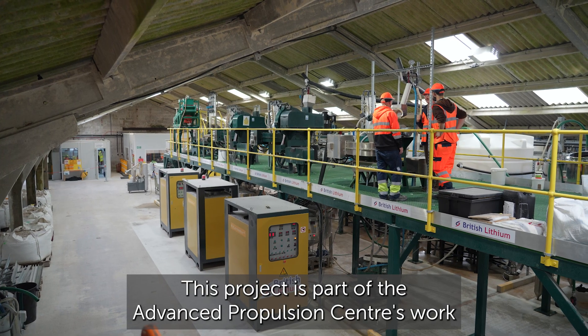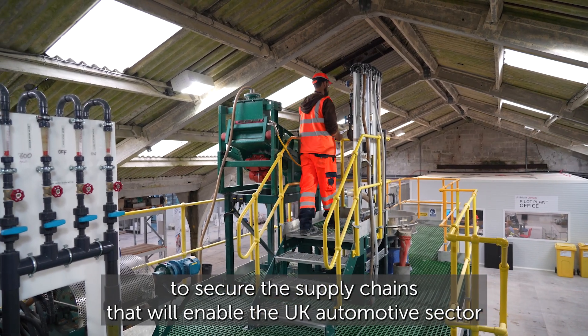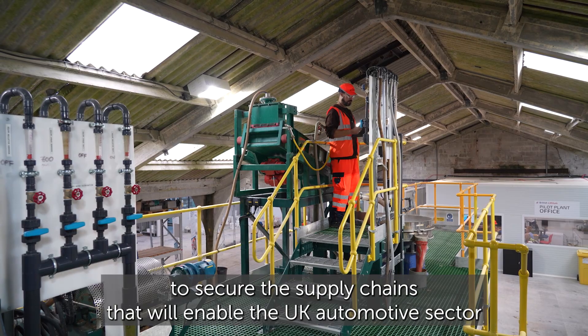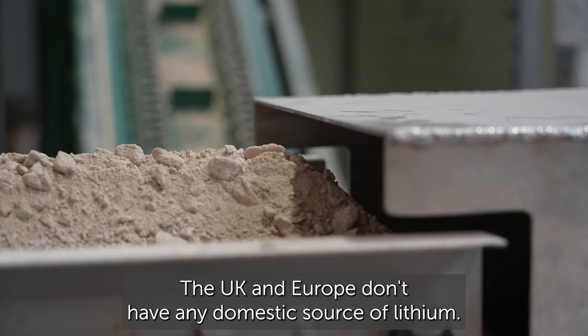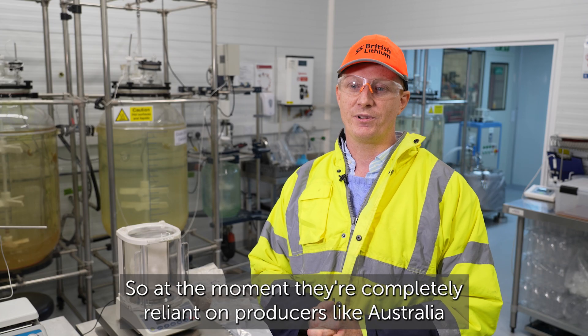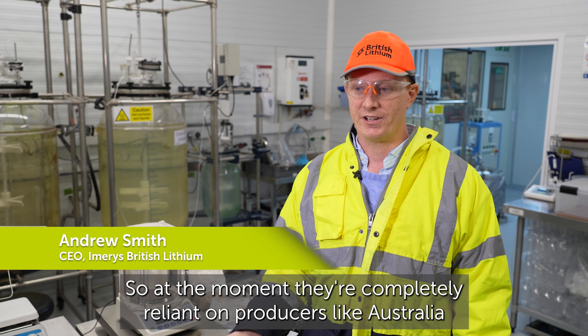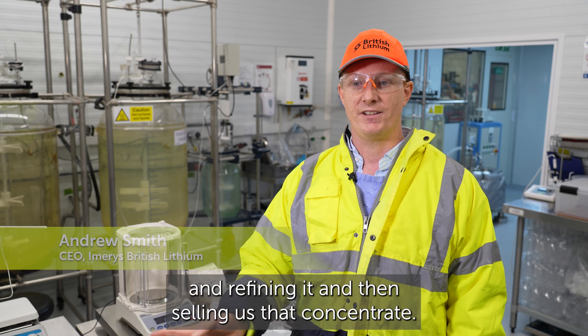This project is part of the Advanced Propulsion Centre's work to secure the supply chains that will enable the UK automotive sector to transition to a low-carbon future. The UK and Europe don't have any domestic source of lithium, so at the moment they're completely reliant on producers like Australia sending their concentrate through China for refining.